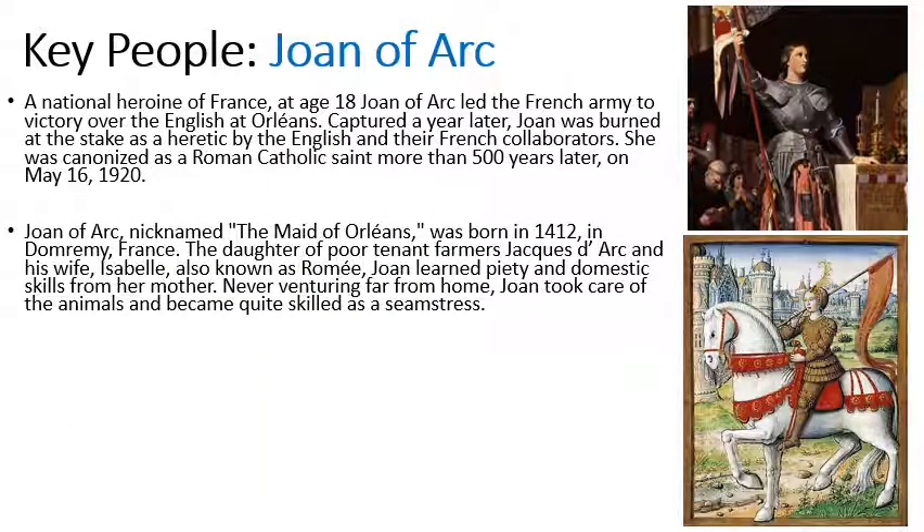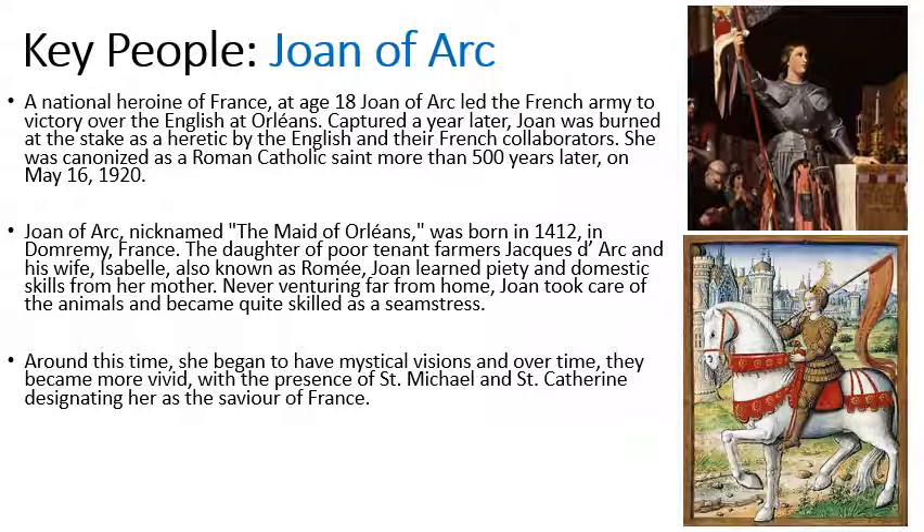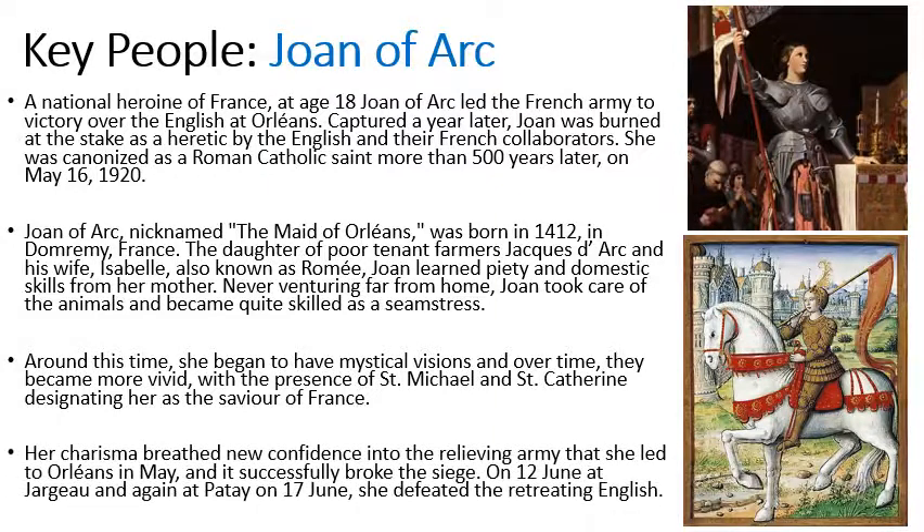She had a fairly ordinary upbringing — her parents were tenant farmers and there was nothing particularly special about her early life. However, around the time of her late teens she began to have mystical visions, and over time they became more vivid, with the presence of Saint Michael and Saint Catherine designating her as the Saviour of France. She managed to convince the French Dauphin to allow her to join the army, and she led a relief army to break the siege at Orléans. After that, the morale of the French troops was so high that they were able to defeat the English.